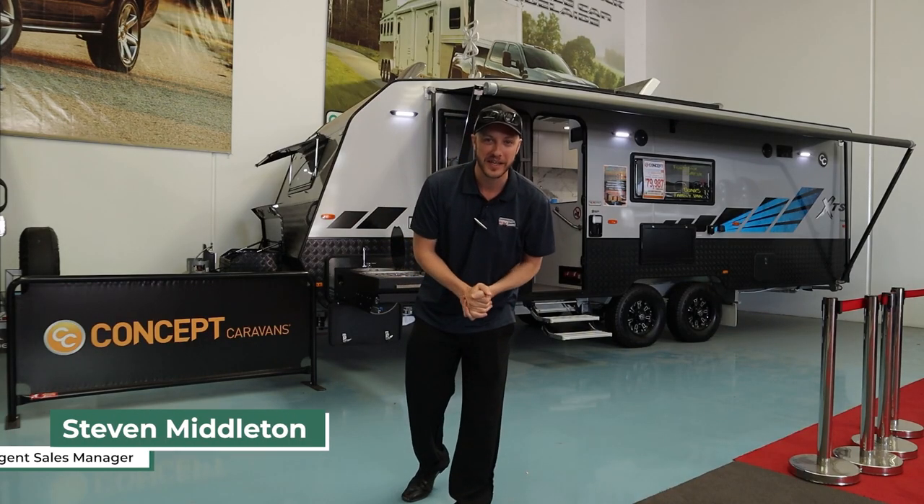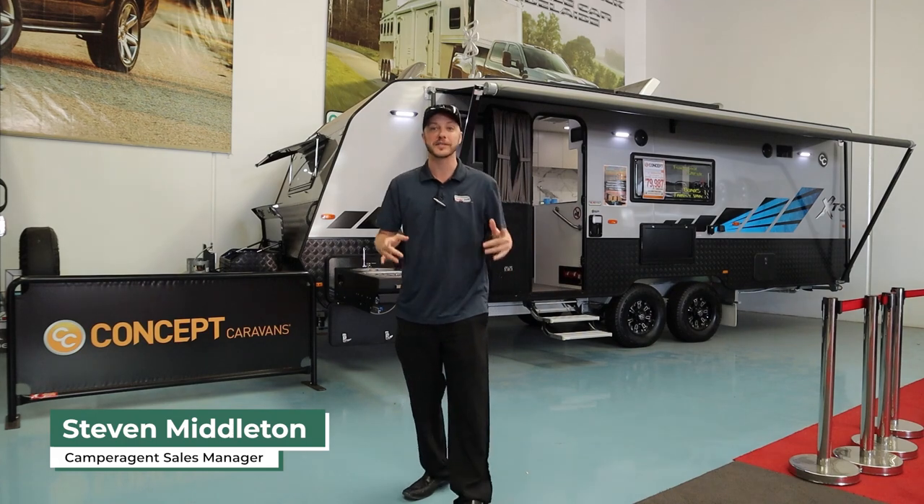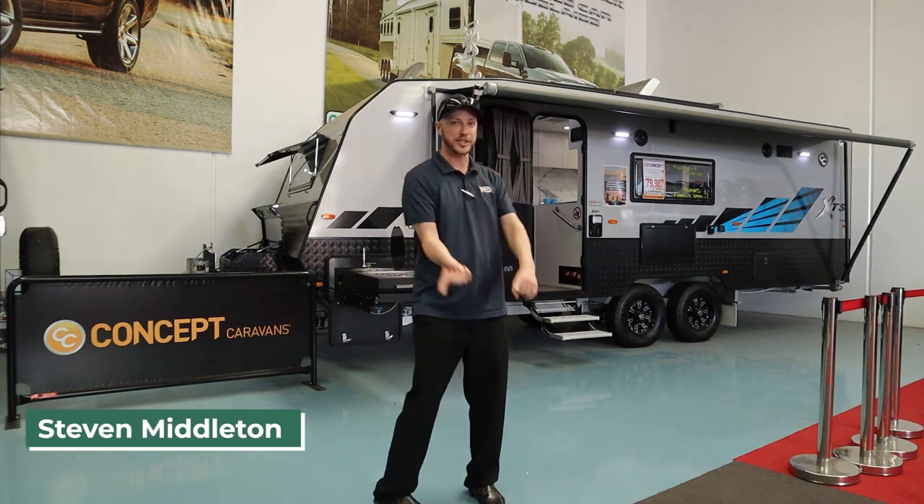Hey folks, welcome to Camper Agent TV. My name is Steve and today we're going to take a look at the concept innovation.